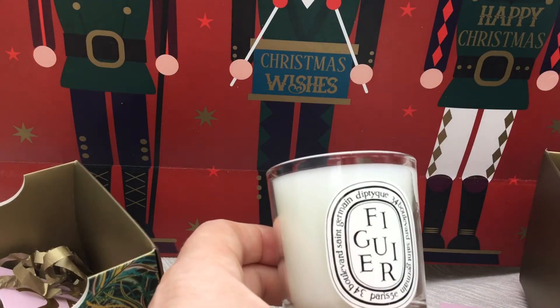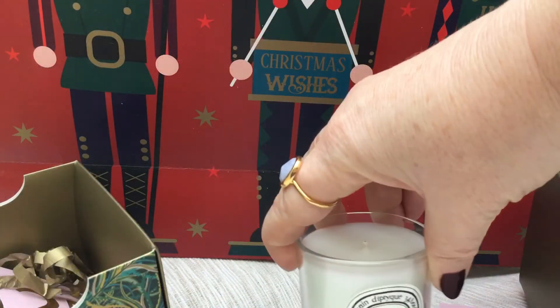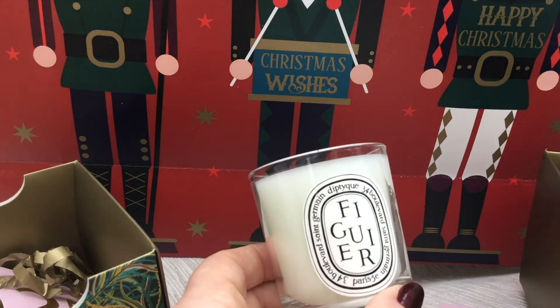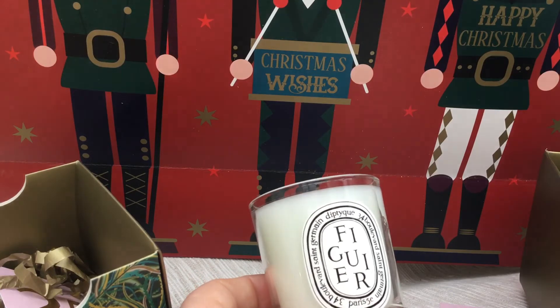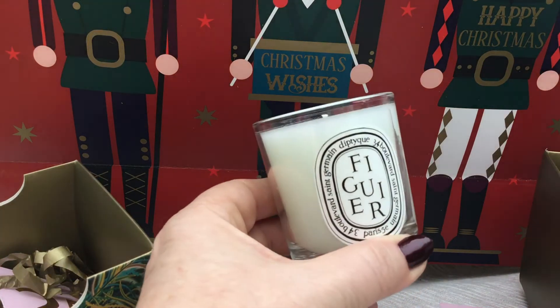I've actually been to the original shop at 34 Boulevard Saint-Germain many times, and it comes across as quite an artisanal type shop with the beautiful old apothecary shelving. I haven't been probably for about four years, so knowing my luck they've changed it completely. It is a bit out of the fashionable part of Boulevard Saint-Germain, so you wouldn't get off the tube there at Saint-Germain — you'd get off at Maubert-Mutualité or one of those stations around there.